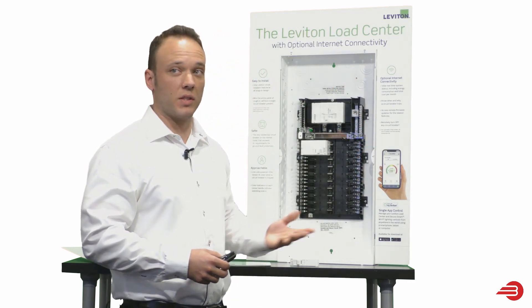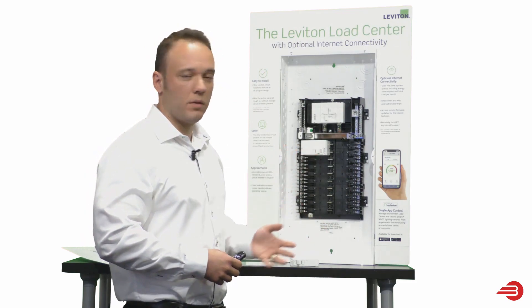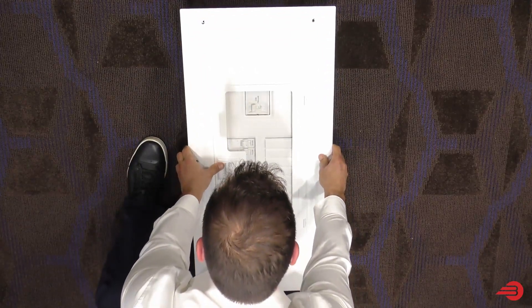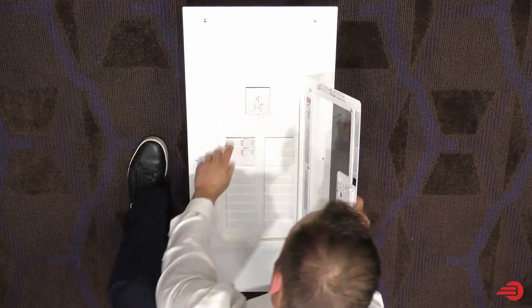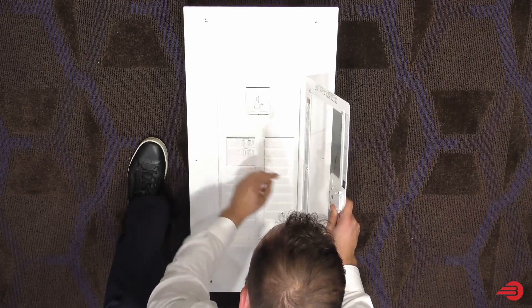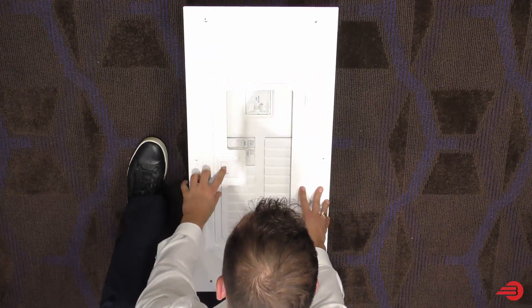And you have the sleek design — it's white, no more of that gray panel. It's a nice finished look. Today, more people are finishing every square inch of their home, and this is a nice clean aesthetic look with an optional clear door.